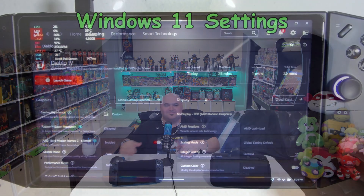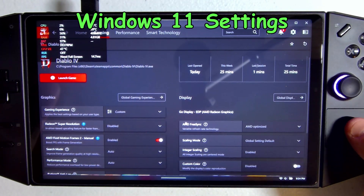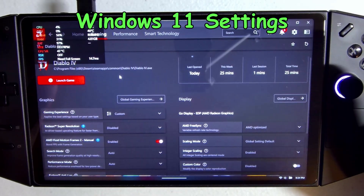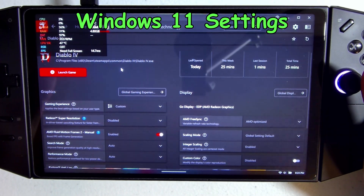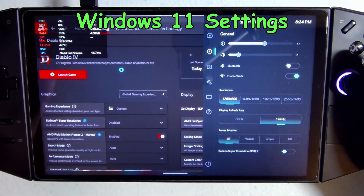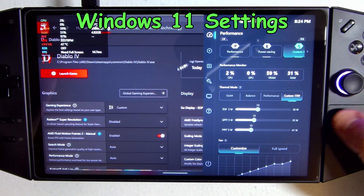Just a quick look at our settings here in the AMD software. We've got integer scaling enabled and AMD Fluid Motion Frames enabled. The integer scaling will disable Radeon Super Resolution. We're going to have two frame counters: one in the top right corner from Steam giving us real frames per second, and one on the left from Legion Space giving us FPS with AMD Fluid Motion Frames enabled. Since we're using integer scaling, we're setting our resolution to 1280 by 800 and using 15W TDP settings across the board.